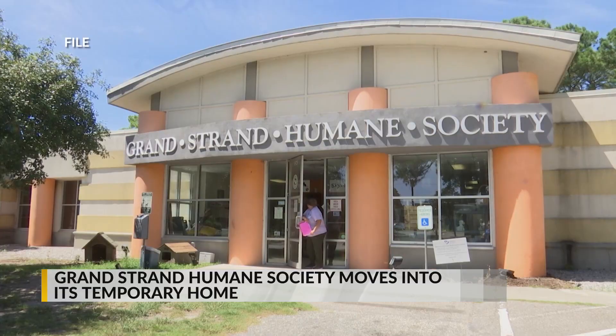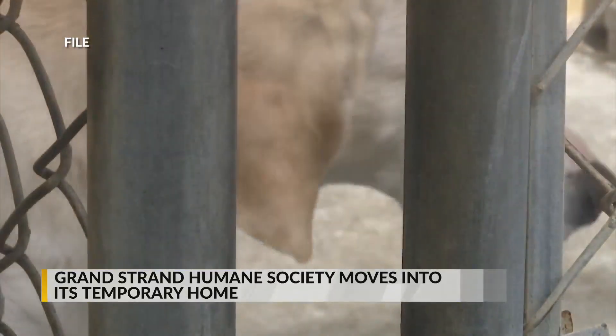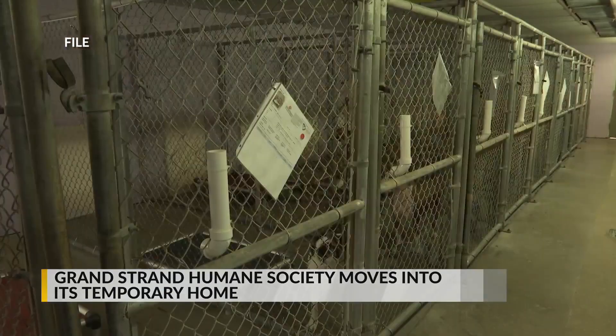In July, the animal shelter was told by the city of Myrtle Beach to temporarily relocate, due to a pest infestation and building repairs.